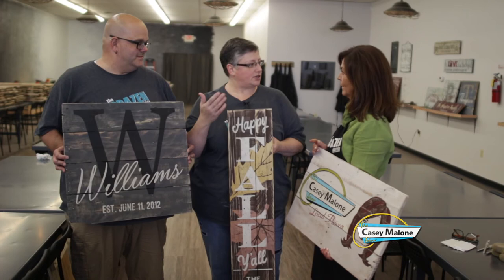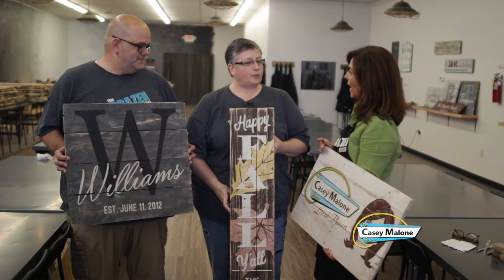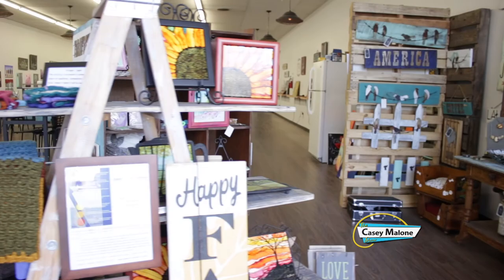We have private parties, obviously. Bachelorette parties are huge. We do a lot of Christmas and fall signs — the big holidays. But literally we have signs for every holiday, every occasion — housewarming gifts, weddings, everything.